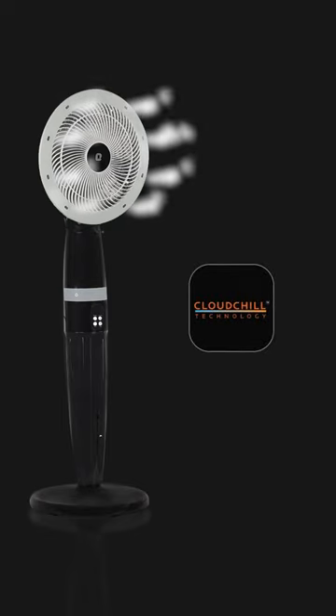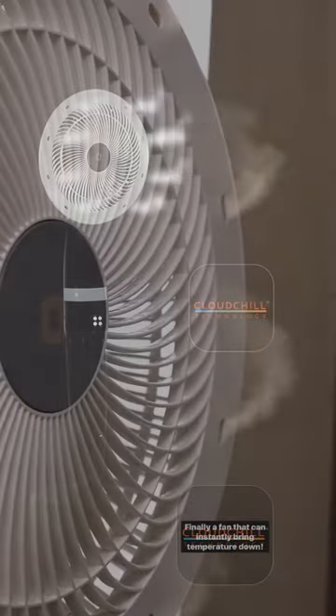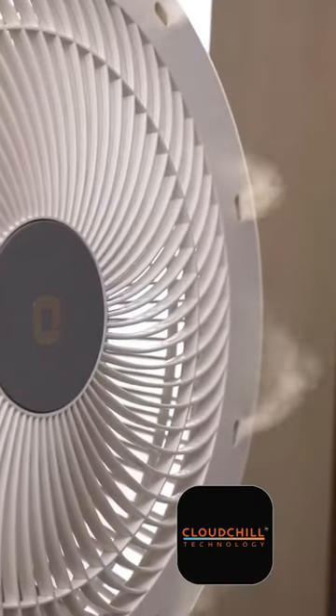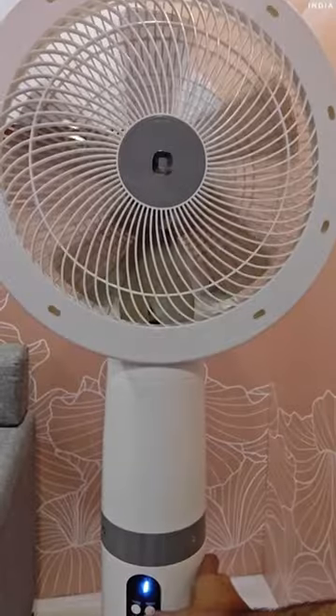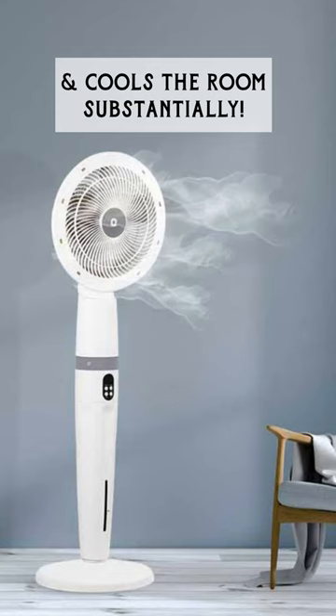Don't get this confused with the ordinary cooler. The Cloud 3 comes with a built-in cloud chamber that converts the water into cloud-like nanoparticles. The air is cooled through cloud formation and the fan helps spreading this cool air across the room, bringing a substantial temperature drop.